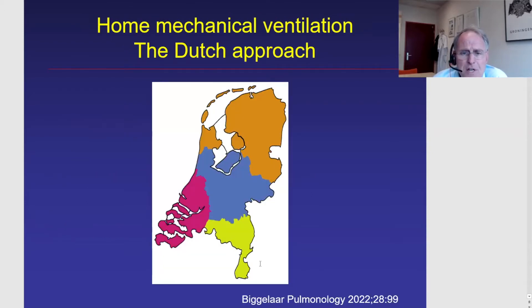First, about the organization of home mechanical ventilation in our country. You see here our small country, the Netherlands, with four different regions: the northern part, which is orange, where I'm living and working in Groningen; the blue one is in the middle; pink is in the west; and green/yellow is in the south. So you see four different regions.